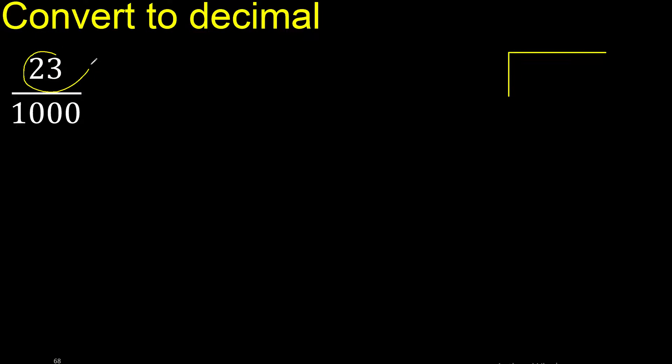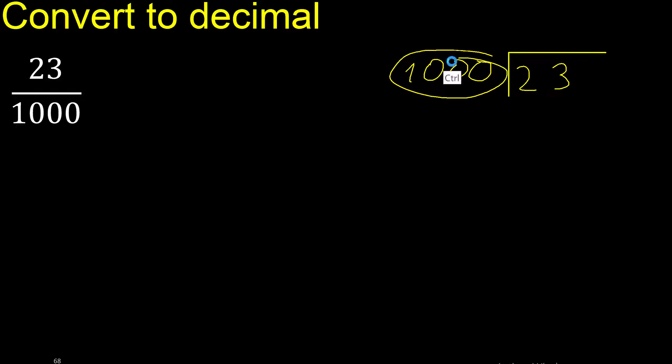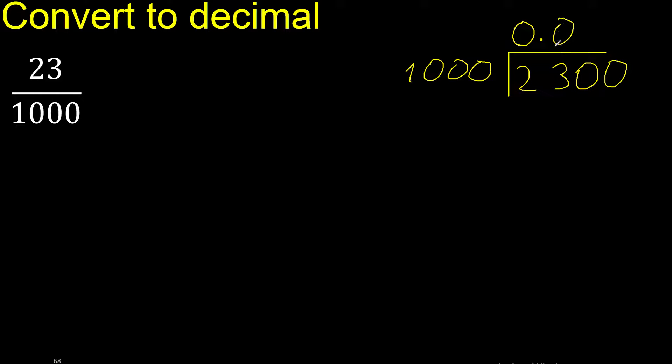23 divided by 1000. Since 23 is less than 1000, we always complete with 0. The decimal point goes here, and since it is still less, we write another 0.